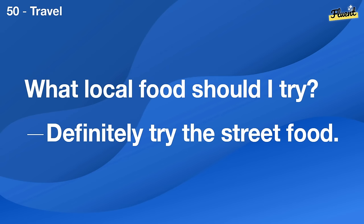What's a typical day like for you at work? It's a mix of meetings, emails, and project work.